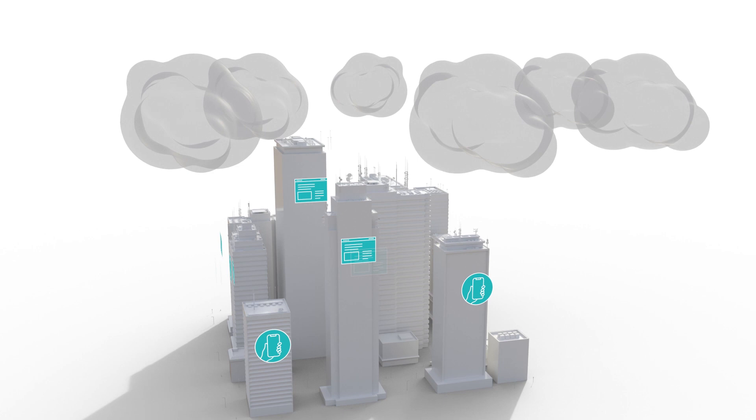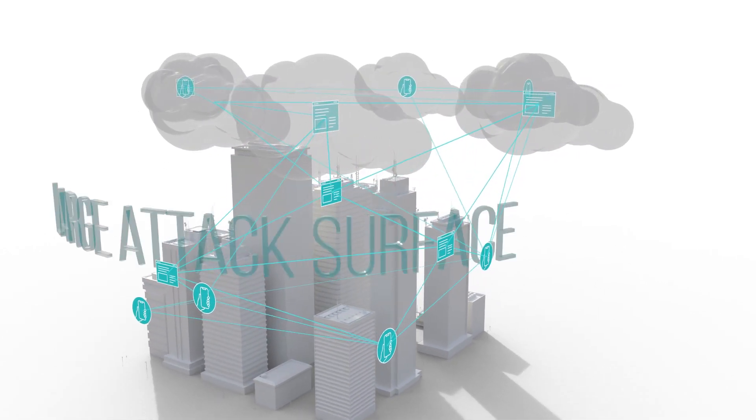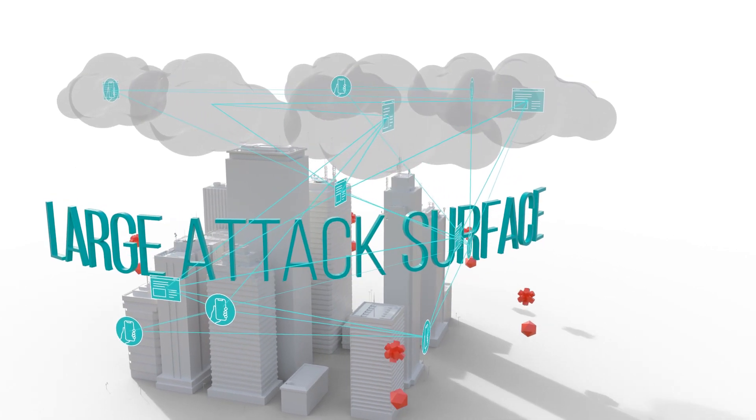Yet organizations deploy applications across multiple cloud environments and must protect a larger attack surface against newer, more sophisticated attacks.